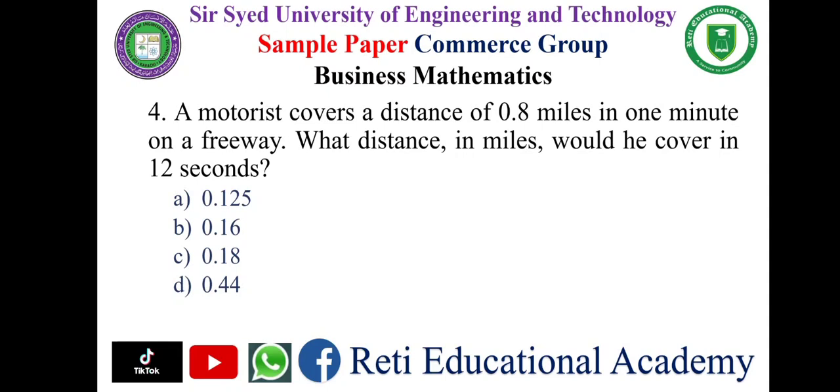Question number four: a motorist covers a distance of 0.8 miles in one minute on a freeway. What distance in miles would he cover in 12 seconds? Options: a) 0.125, b) 0.16, c) 0.18, d) 0.44 miles. The correct answer is b) 0.16 miles.